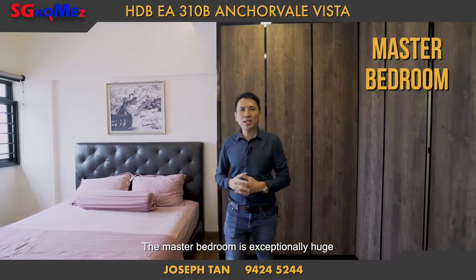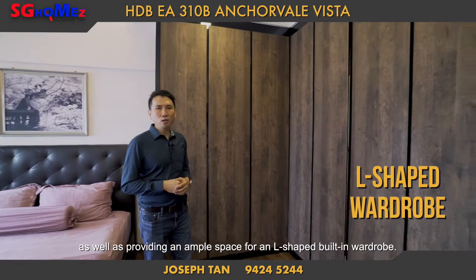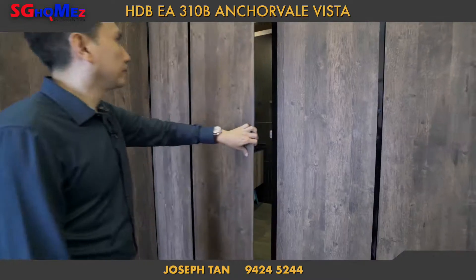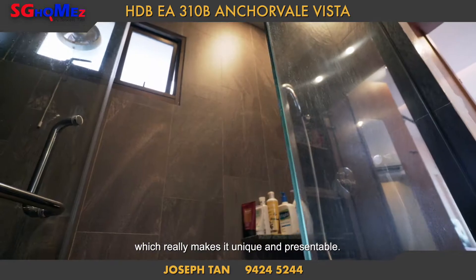The master bedroom is exceptionally huge, which can accommodate a king-size bed, as well as providing ample space for an L-shaped built-in wardrobe. The en-suite bathroom in the master bedroom is tucked and enclosed inside the closet, which really makes it unique and presentable.